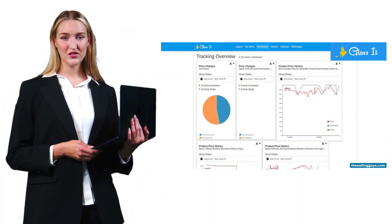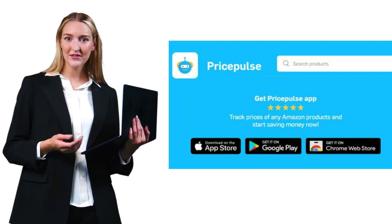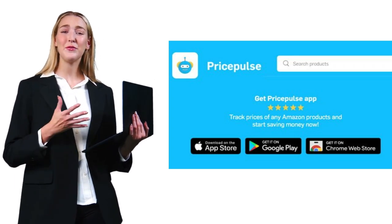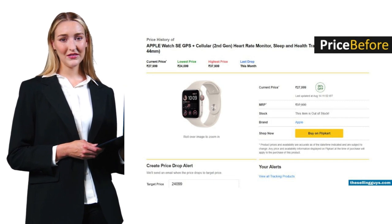Focus on what gives you actionable data for your specific needs. A good price tracker should save you more money than it costs, whether you're buying or selling. Don't just set alerts and forget them — review your tracking regularly and adjust your strategy based on what the data tells you. The market changes constantly, and your approach should too.